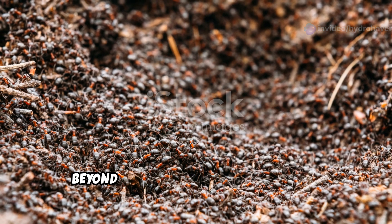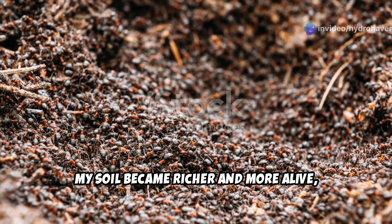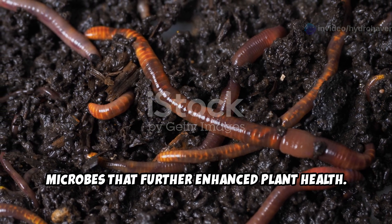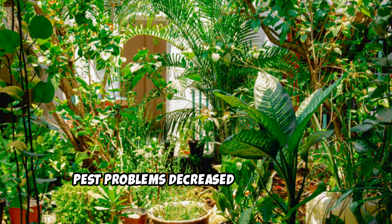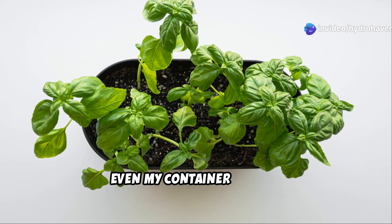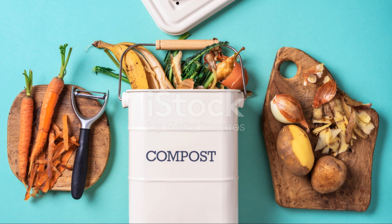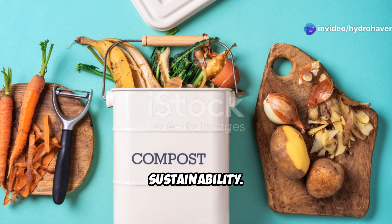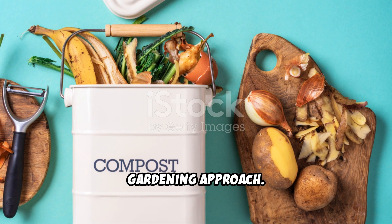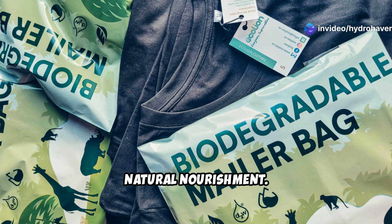Beyond the obvious growth explosion, this homemade fertilizer brought unexpected benefits. My soil became richer and more alive, filled with earthworms and beneficial microbes that further enhanced plant health. Pest problems decreased as my plants became stronger and more resilient. Even my container plants, which often struggle due to limited soil nutrients, started thriving with just a small amount of this mix. Another major bonus is sustainability — using kitchen scraps to create fertilizer reduces waste and saves money, all while supporting a more eco-friendly gardening approach. No plastic packaging, no harmful runoff, just pure natural nourishment.